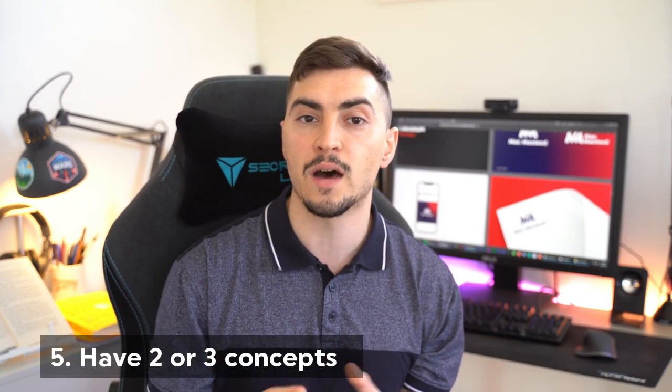Number five: have two to three concepts — that should be more than enough to accomplish the goal or find the solution. Don't try to do six or eight concepts with 20 revisions; that's just bad business. Two to three concepts is completely fine.